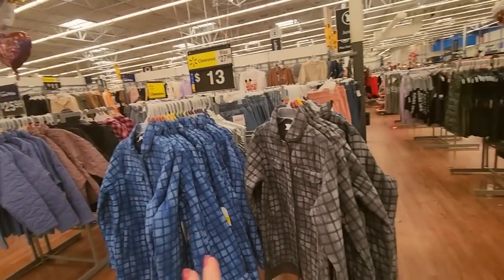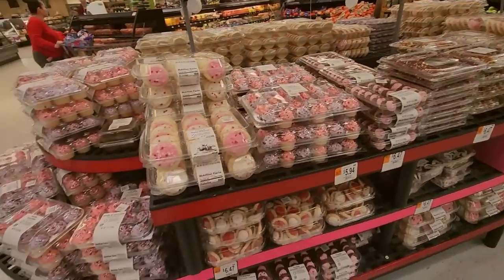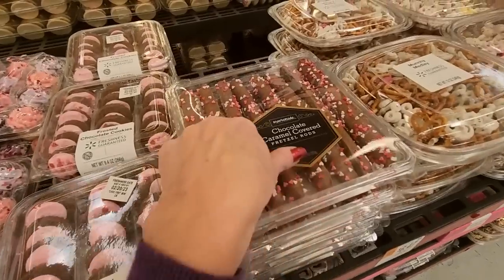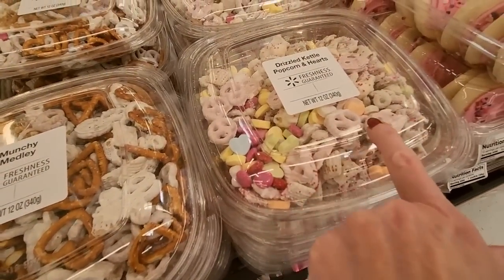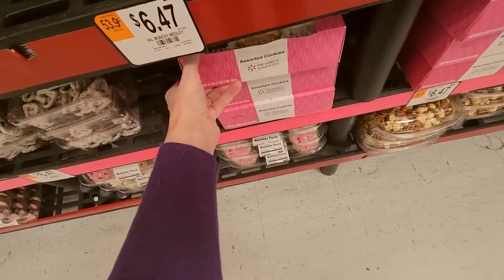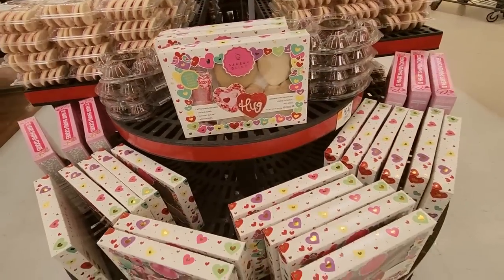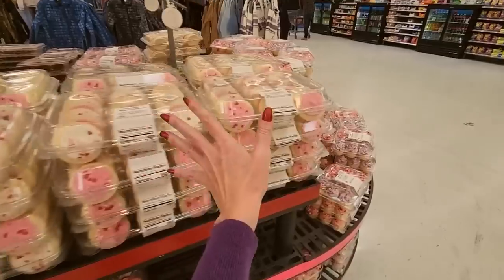I couldn't really find any more Valentine's stuff — this is not the store I normally go to. The other one had a bunch of Valentine's Day stuff; they do have a lot of balloons and treats. We can look at the treats. We have cookies, chocolate and vanilla assorted cupcakes, frosted chocolate cookies, chocolate caramel covered pretzel rods, a munchie medley — this one has conversation hearts in it. Drizzled kettle popcorn and hearts, more cookies, assorted cookies. And you can decorate your own cookies. We have chocolate covered fortune cookies, and even more cookies and cupcakes.